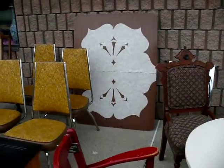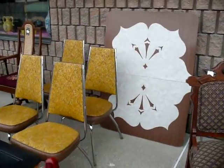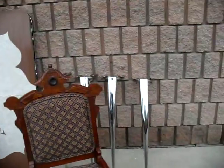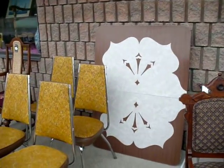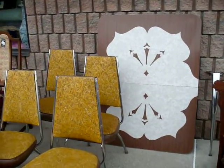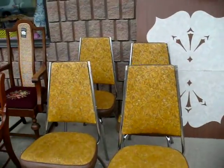Beside it we still have the retro set, marked down to $150. You've got the table with the four chairs — the chrome is just beautiful on this set, ladies and gentlemen. Everyone's had one of these retro sets, but I don't know if they've ever been as beautiful as this one.